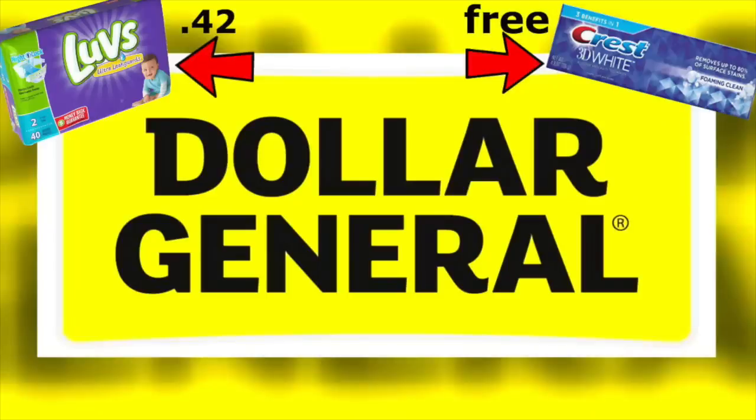Hey guys, it's Running Kimono. I hope you're doing great. I did go through the Dollar General flyer for the best deals for this upcoming Saturday, December the 1st, to go with the $5 off of $25. There are going to be some very good deals and I have a lot of different scenarios for you guys, so buckle up. This is going to be a fantastic video.